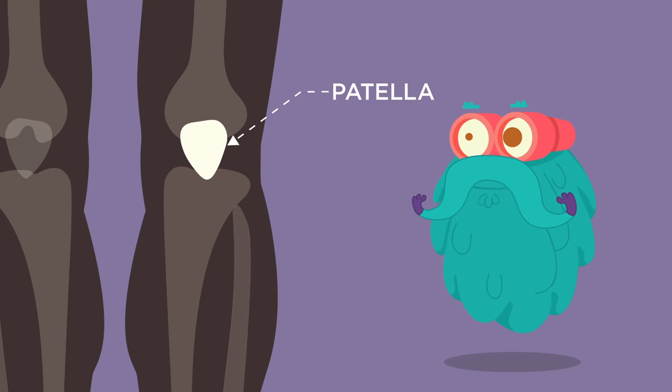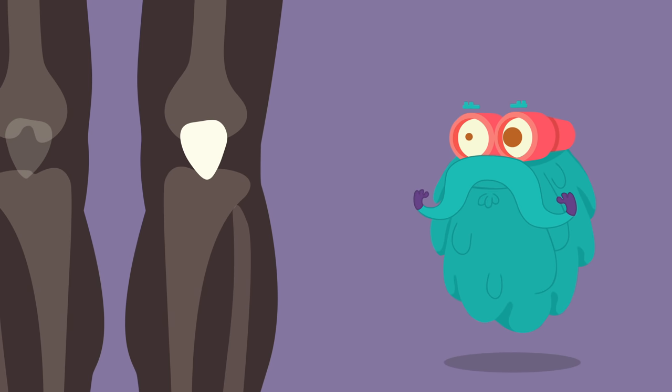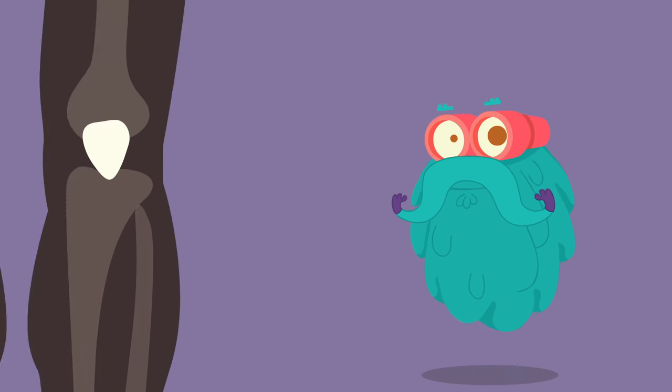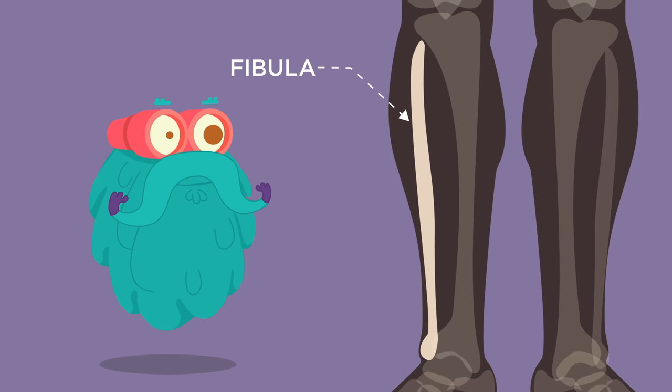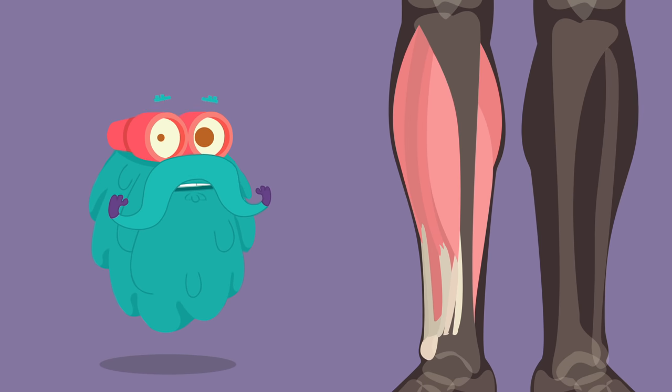Patella! The patella is also known as the kneecap. It is a thick circular triangular bone which covers and protects the surface of the knee joint. Fibula! The fibula is the outer and thinner bone of the lower leg. Its main function is to provide attachment for muscles. However, it doesn't give much support and strength to the leg.